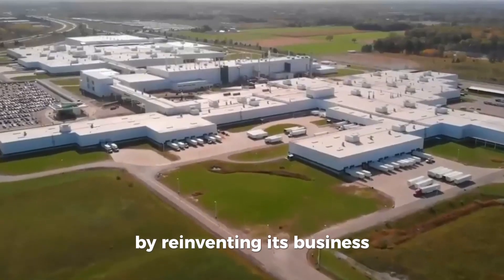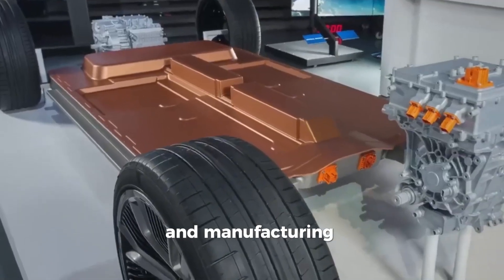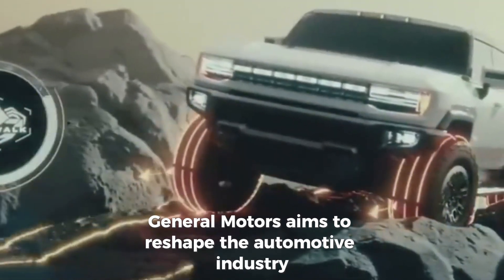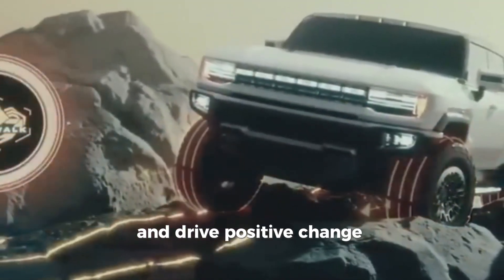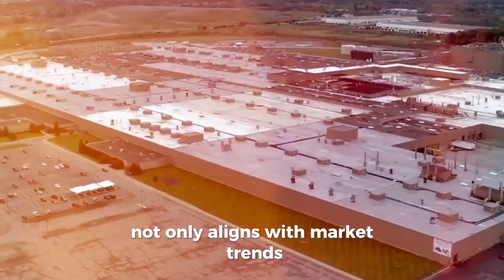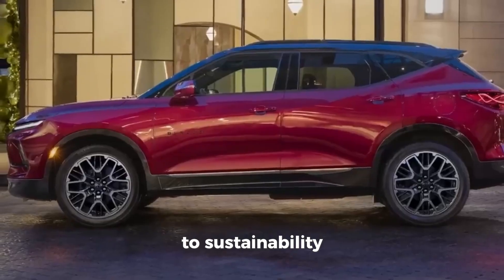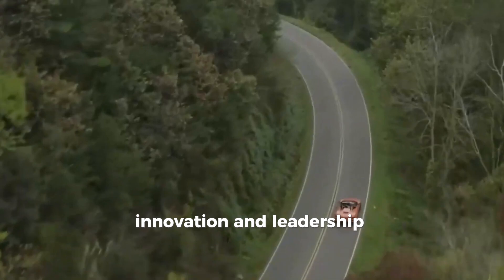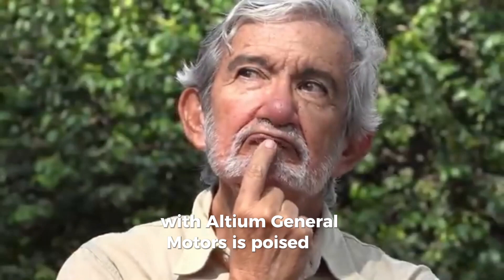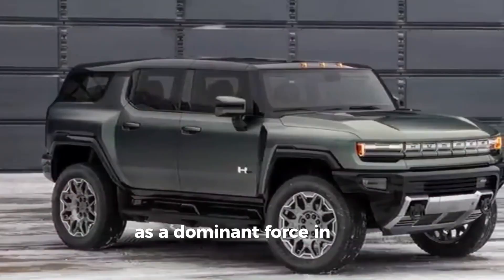By reinventing its business as an electric vehicle automaker and investing in cutting-edge technology and manufacturing capacity, General Motors aims to reshape the automotive industry and drive positive change on a global scale. This strategic vision reflects General Motors' commitment to sustainability, innovation, and leadership in the electric vehicle space. With Altium, General Motors is poised to redefine the future of mobility and establish itself as a dominant force in the electric vehicle market.